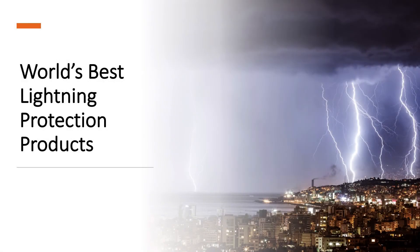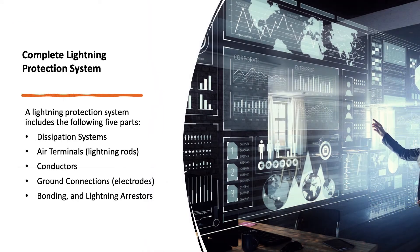Take a look at the world's best lightning protection products. While lightning rods help protect a structure from a direct strike, a complete lightning protection system — including proper grounding, bonding, lightning dissipation, and surge protection — will help prevent harmful electrical surges and possible fires caused by lightning.